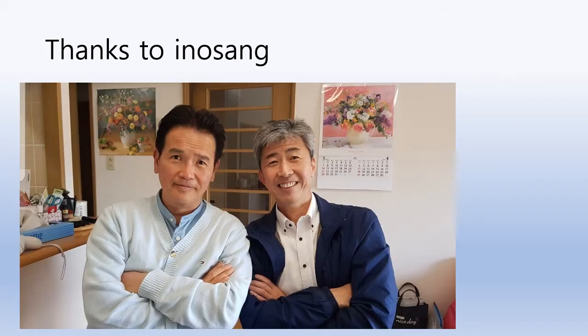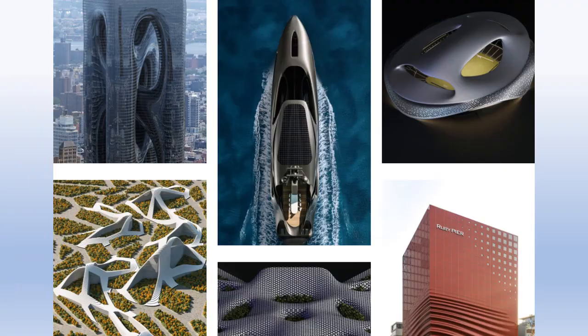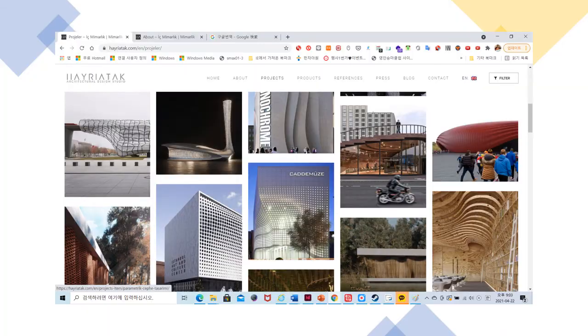Thanks to InnoSang. Heriotek has been designing very innovative buildings, boats, and hotels. You can see many different designs from Heriotek's homepage: www.hayriatak.com.